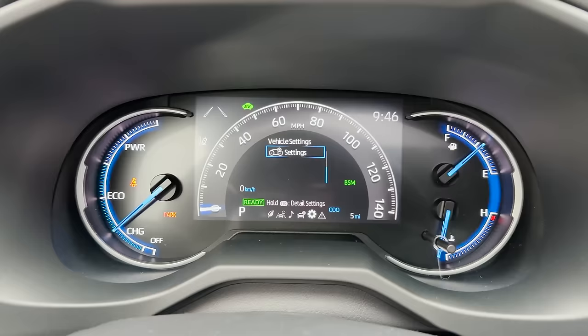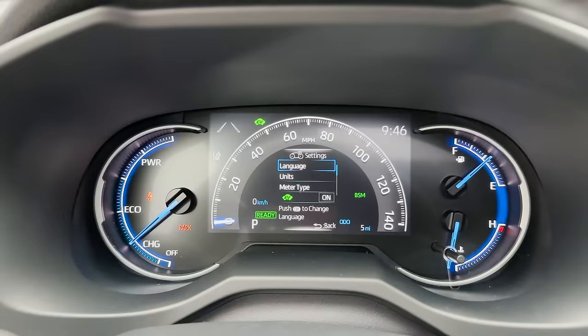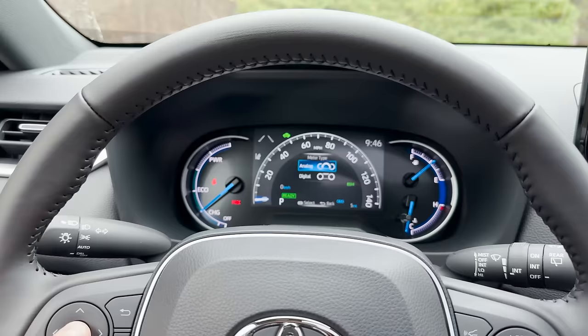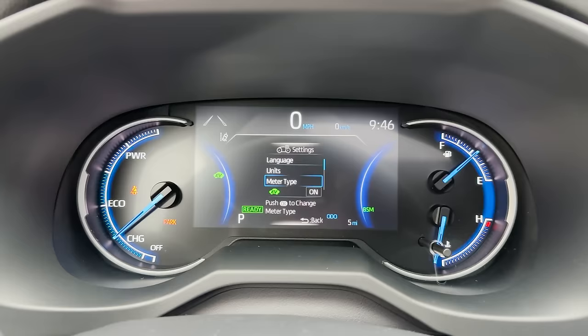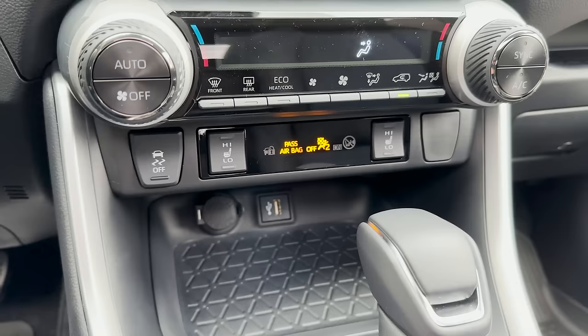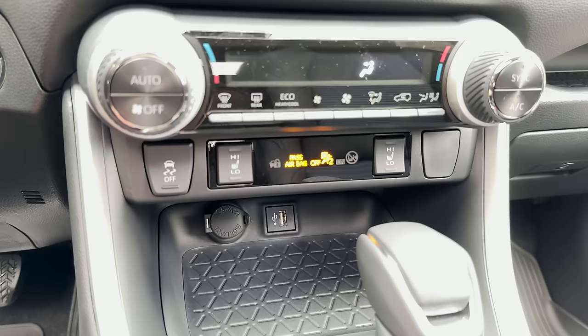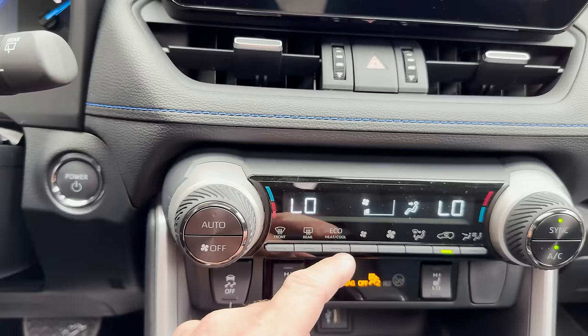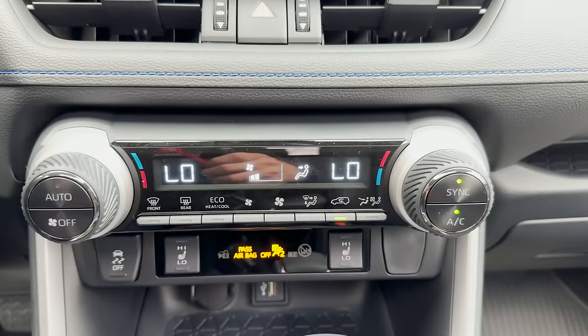Under settings you can set your language — English, Spanish, or French — and choose kilometers or miles. You can also change the meter type between analog and digital. For 2023, you no longer need to plug in your phone via USB — it has wireless Apple CarPlay thanks to the Toyota Audio Multimedia system. We've got heated seats on high or low. This is traction control — you'd turn it off if you want to rock out of an obstacle in snow.